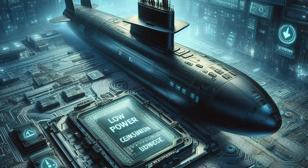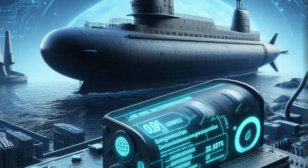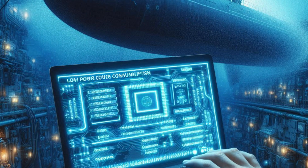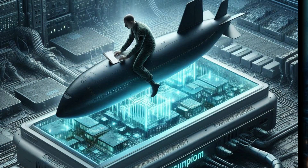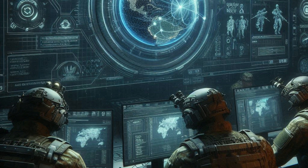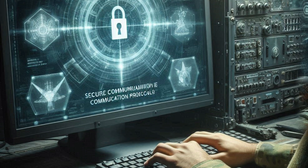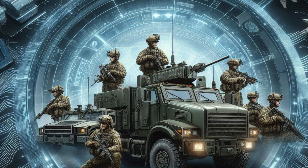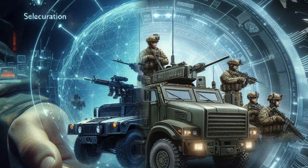Six: low-power consumption. In submarines and other military platforms where power resources are limited, computers are designed to be energy-efficient while maintaining high performance. This includes using low-power processors and optimizing software to reduce energy use. Seven: secure communication protocols. Military computers use encrypted and secure communication protocols to exchange information, ensuring that data transmitted between units, vehicles, or command centers cannot be intercepted or tampered with by adversaries.